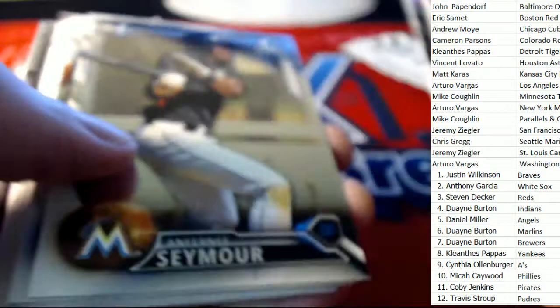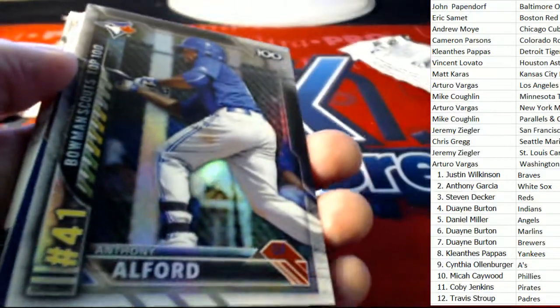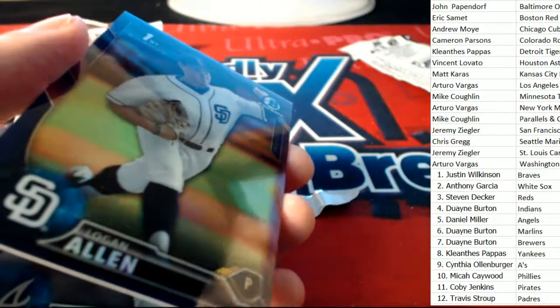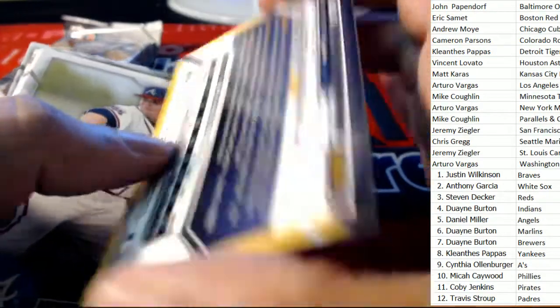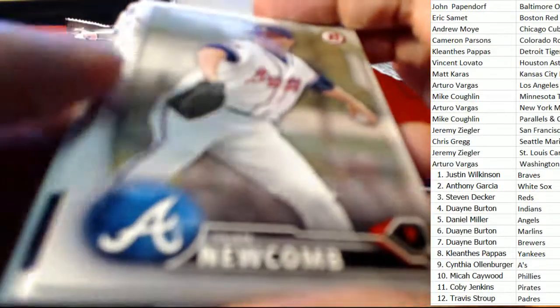Just when you thought there are no more hits left, we can still pull another one. Maybe another superfractor or another big hit. Here we go — here's a parallel for the Padres. Travis S comes away with this one, number 64 of 250. We've had some Padres hits in this box! Padres retailing at $4.99 — nice hits.